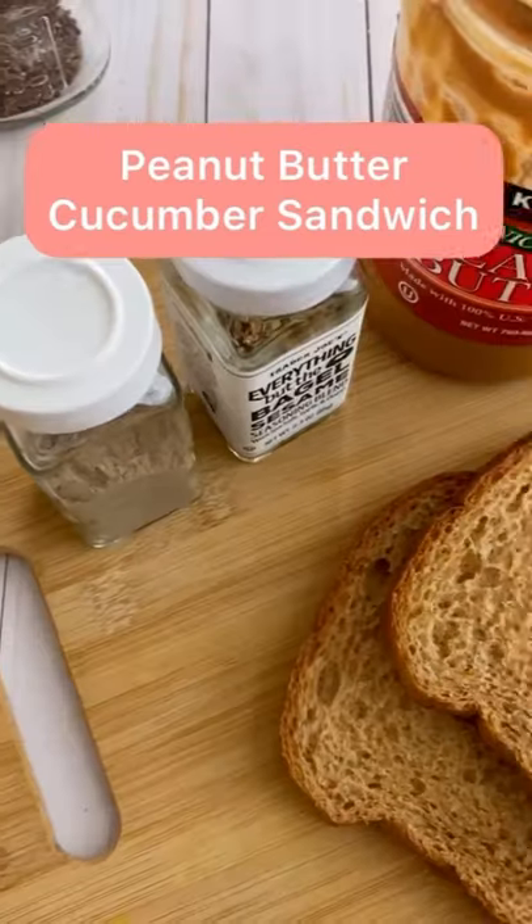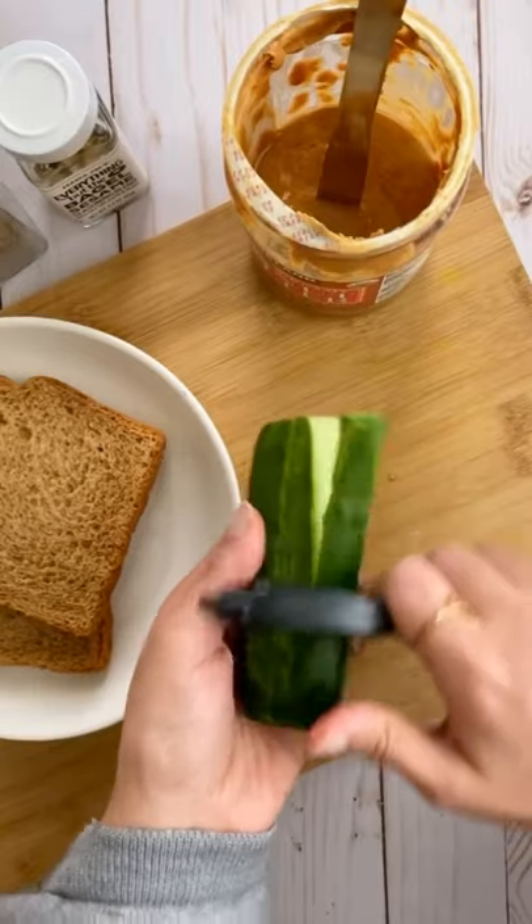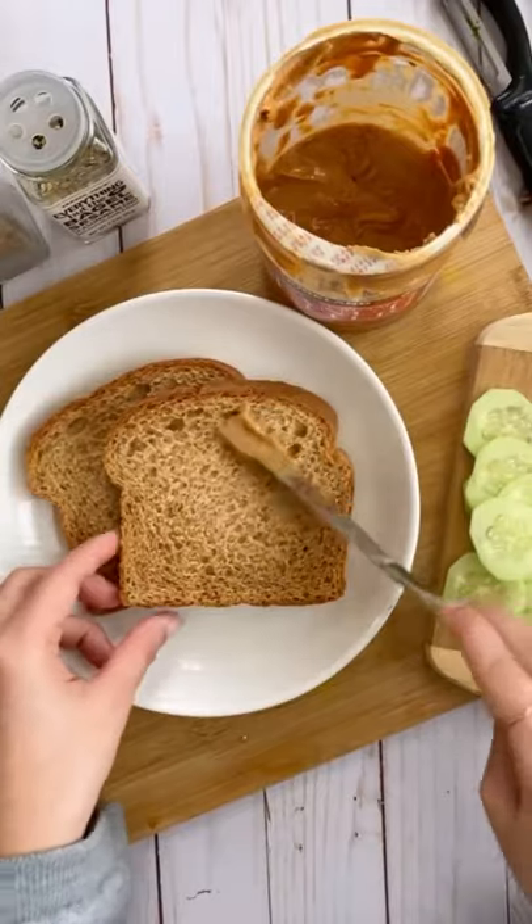Hi guys, my name is Prerna. Today's breakfast menu is peanut butter and cucumber sandwich. First of all, wash, peel and slice a cucumber.